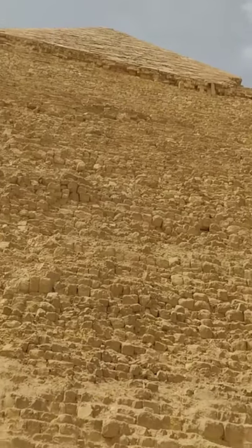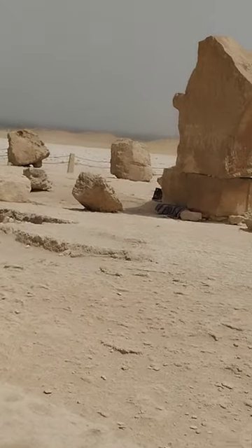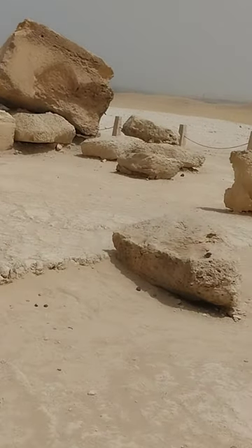All right, everyone, check this out. We are here on the southern side of the Central Pyramid of Giza, and this is the remains of what was once the satellite hydraulic press mechanism.